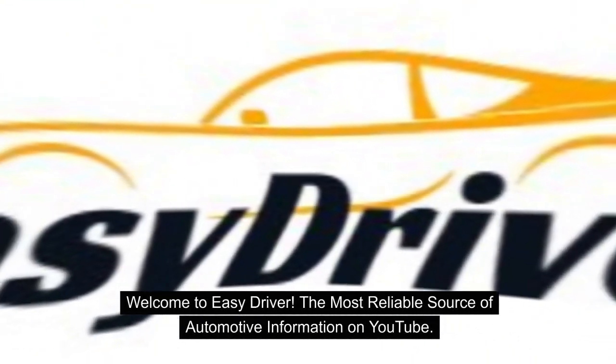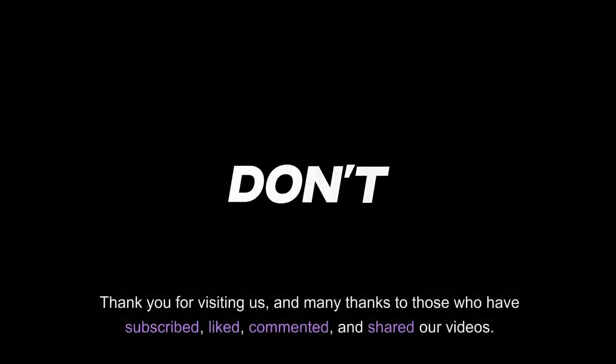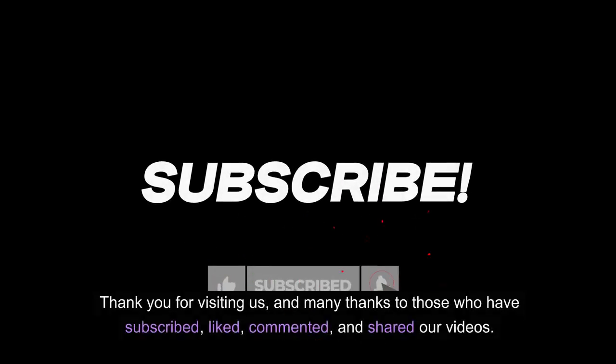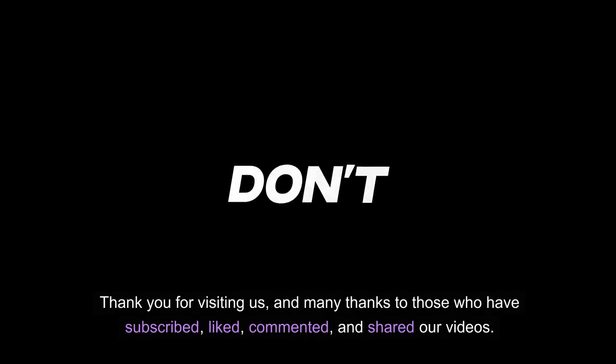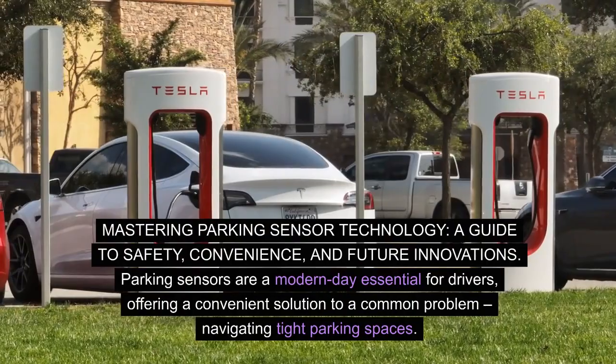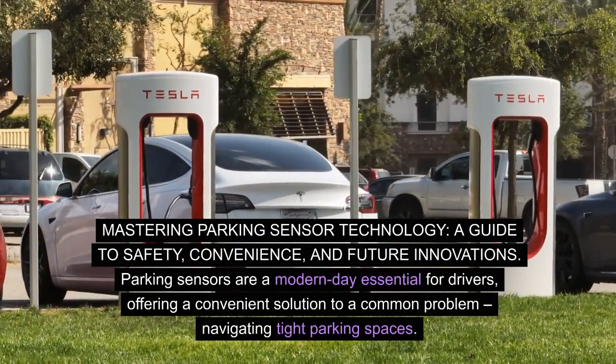Welcome to Easy Driver, the most reliable source of automotive information on YouTube. Thank you for visiting us, and many thanks to those who have subscribed, liked, commented, and shared our videos. Mastering Parking Sensor Technology: a guide to safety, convenience, and future innovations.